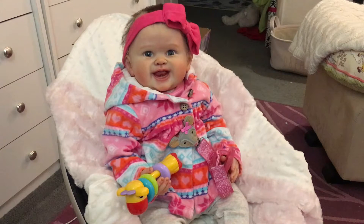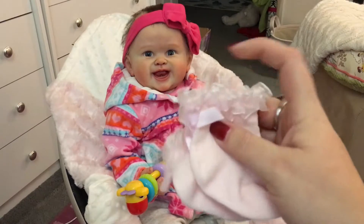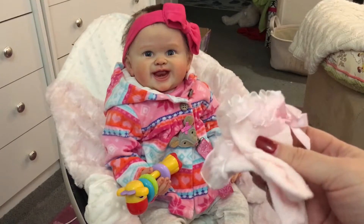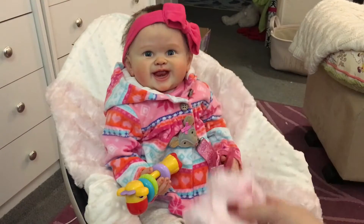I went to Dillard's and picked her up an outfit there. I found these socks first of all — they're just cute little pink ruffly socks. I was actually looking for ruffle socks for a friend, and these aren't the exact kind, but I thought they would look good for Emmy so I picked those up for her.